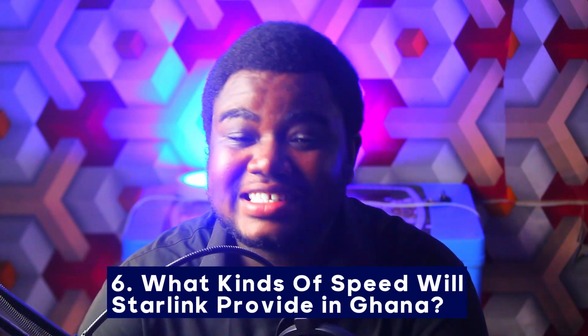Question number six: what kind of speeds would Starlink provide in Ghana? It will provide speeds ranging from 22 to 550 megabits per second in Ghana, based on reports from people who have already bought and used Starlink in Ghana. So be expecting some quality high-speed internet service when you purchase the Starlink device.